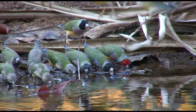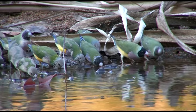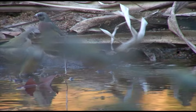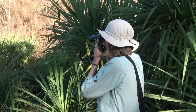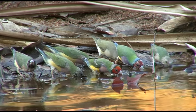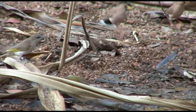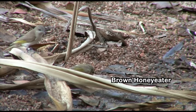Any nest lining is cursory, with only a few grasses or feathers, if anything. Two or three broods may be raised in a season. During breeding, their diet is mainly insectivorous, while at other times they are seed eaters. And just as suddenly they're gone, but thirsty birds are not.